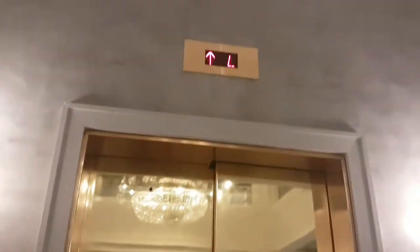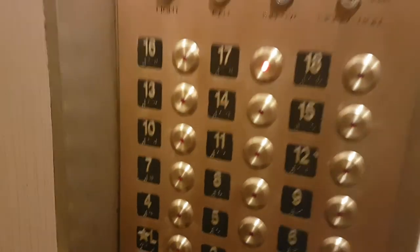This is the elevator at Magnolia in St. Louis. We'll go up to 17. Capacity 2,000 pounds.